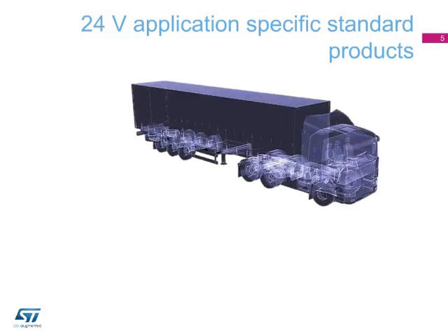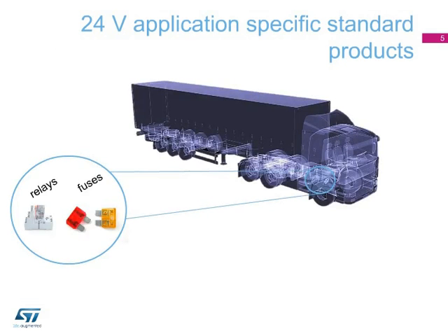Truck junction boxes can be equipped with mechanical relays and fuses. ST has developed a complete set of application-specific standard products to replace mechanical components: the V.I.POWER M05T fully integrated 24-Volt high-side switches. These 24-Volt devices are produced with state-of-the-art silicon and package technologies, providing application designers with a cost-effective and scalable portfolio.